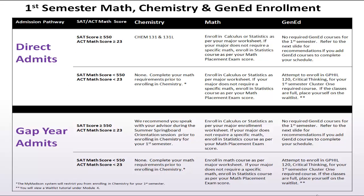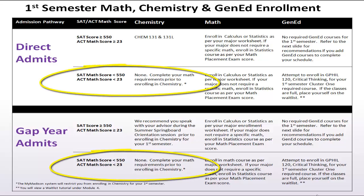At JMU, we have done extensive data analysis regarding student success in chemistry in correlation with SAT and ACT mathematics scores. Our analysis shows that students whose SAT score is below 550 or ACT score is below 23 are more successful when they complete their mathematics requirements prior to enrolling in chemistry.